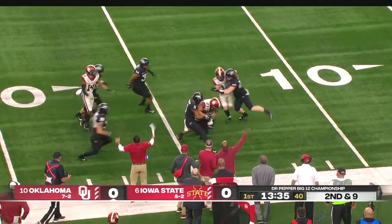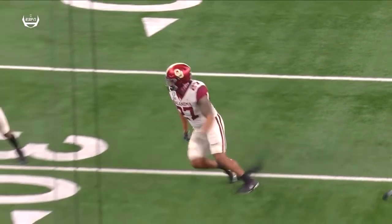That one's to Jeremiah Hall, one of the three Sooners who is first-team All-Big 12 this year.